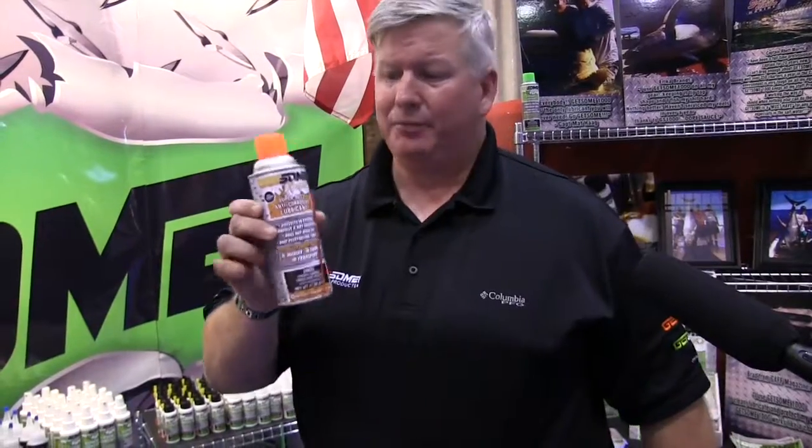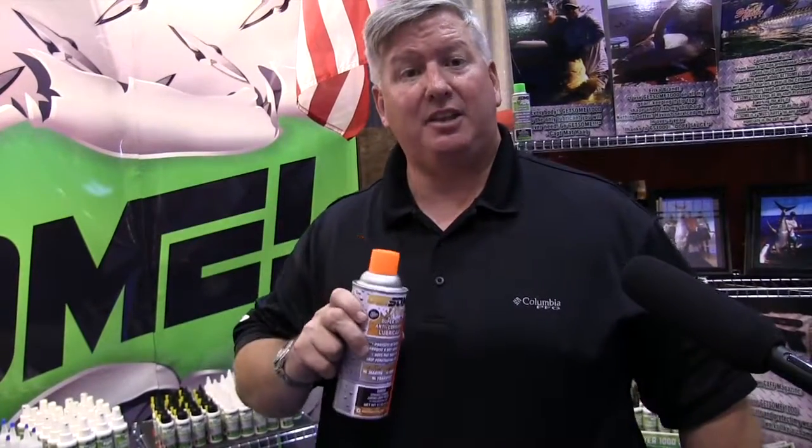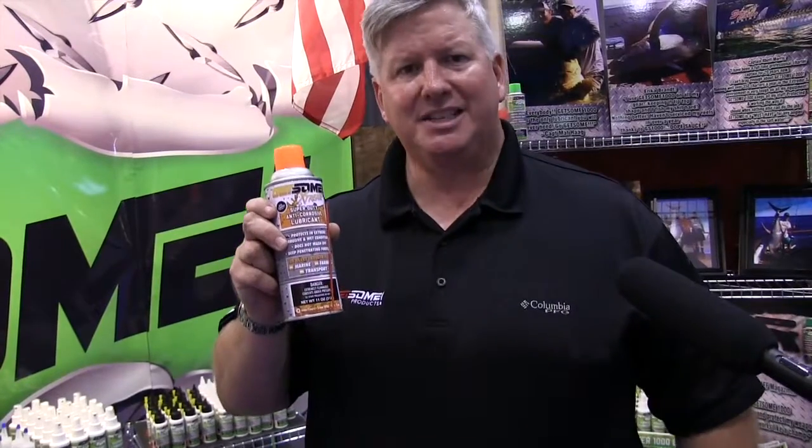The big brother of this product is called Gitsum Extreme. It's a little bit thicker and is designed for anything that's seasonal — maybe a snow plow or a lawnmower that's going to sit for four, five, or six months, or any type of farm equipment. If you're up north where you have snow, you can spray it underneath your automobile to stop corrosion. This product is excellent for corrosion because it doesn't wash off and it lasts really long. We call this one Gitsum Extreme for all your extreme conditions.